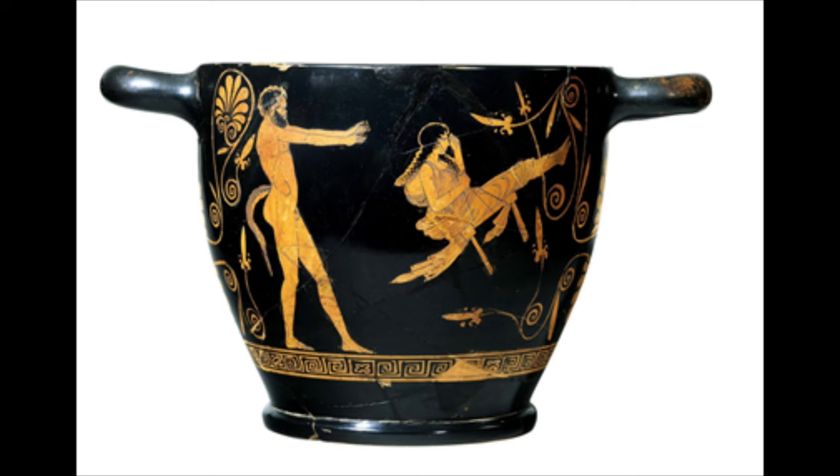I imagine the artist is making the point that a Greek man heading off to battle would do well to be as brave as Hercules. While we don't know the artist's name, experts can recognize his wares by his distinct, sometimes humorous style. They call him the Swing Painter, from one of his most famous pieces of a girl on a swing.